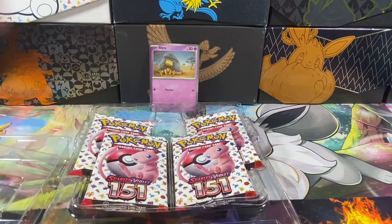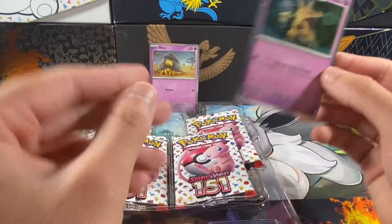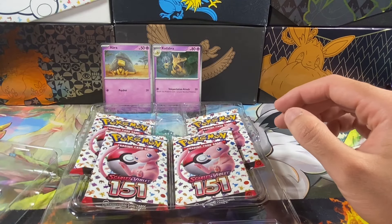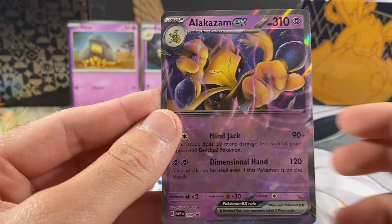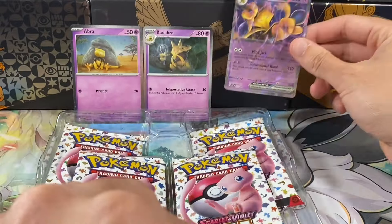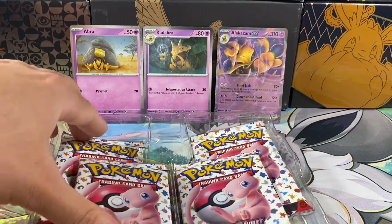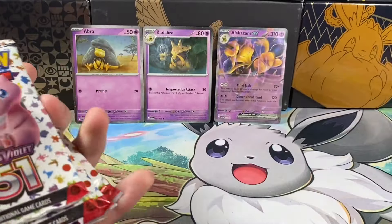Here's a code card for you guys — there is a link in the description below for my Instagram where I give out half the code cards, so it's worth following if you want to keep up with news and win some code cards for the online TCG. This is the Alakazam art — my lighting wasn't great but there we go. I have a few of those already. Here are the four packs — we're two minutes in, let's get started.